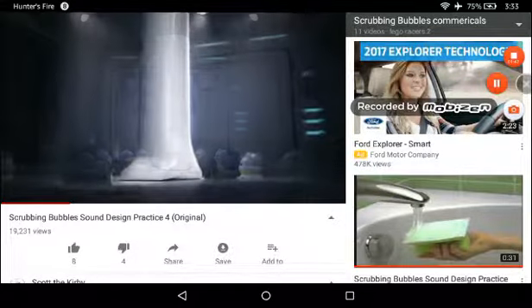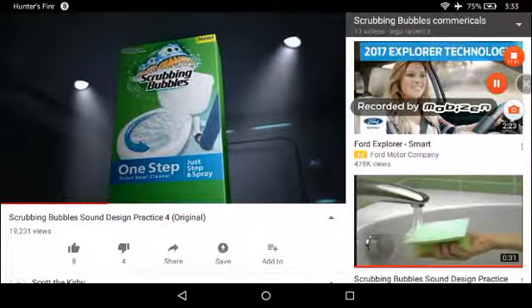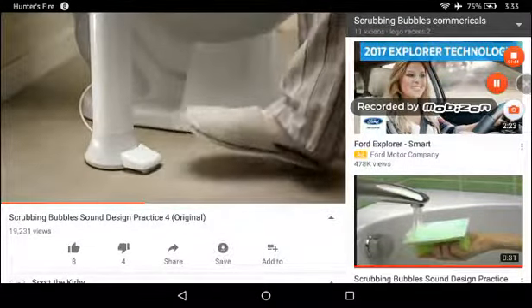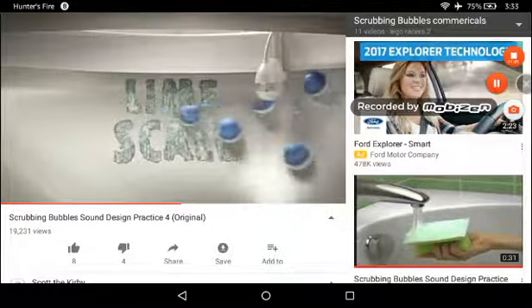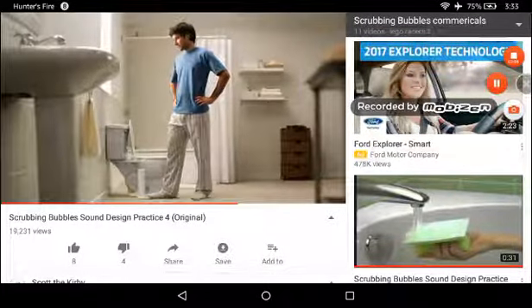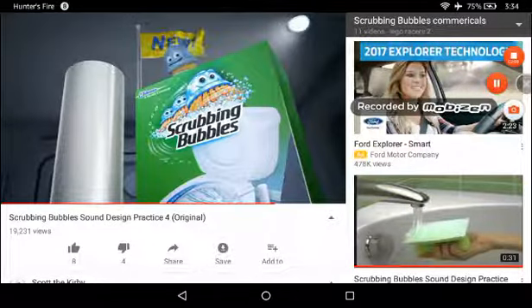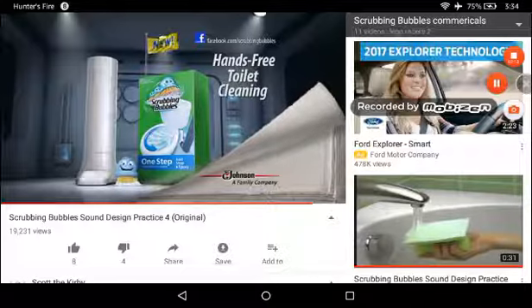Scrubologists have made a remarkable leap forward in hands-free toilet cleaning. Introducing the One Step Toilet Bowl Cleaner from Scrubbing Bubbles. Just step on the pedal — the 360-degree sprayer delivers a powerful cleaner. The new One Step Toilet Bowl Cleaner from Scrubbing Bubbles: a remarkable leap forward in hands-free toilet cleaning. SC Johnson, a family company.